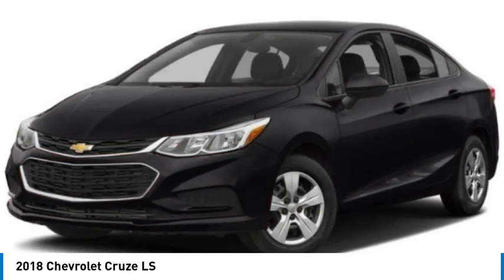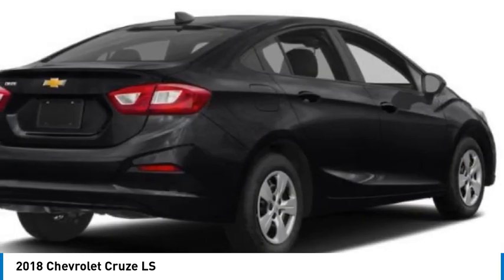Tires: front all season and rear all season. Come take a test drive today.